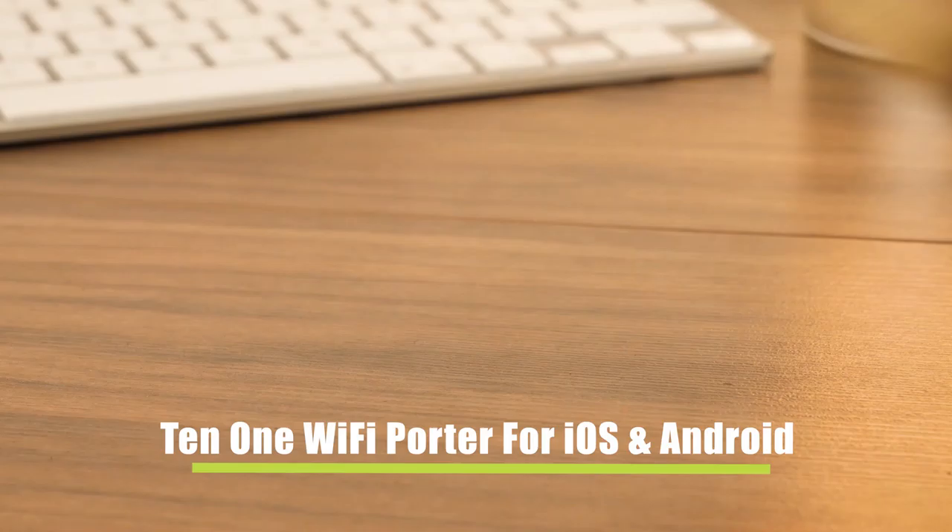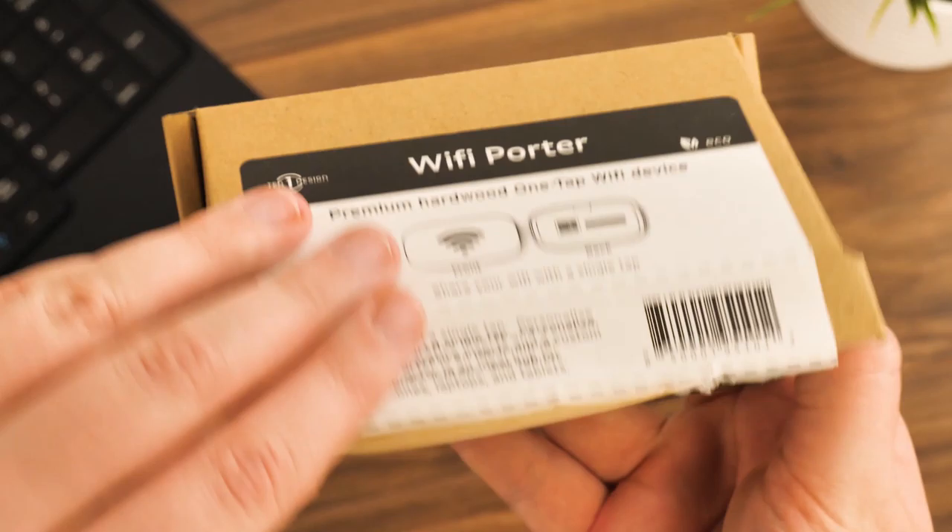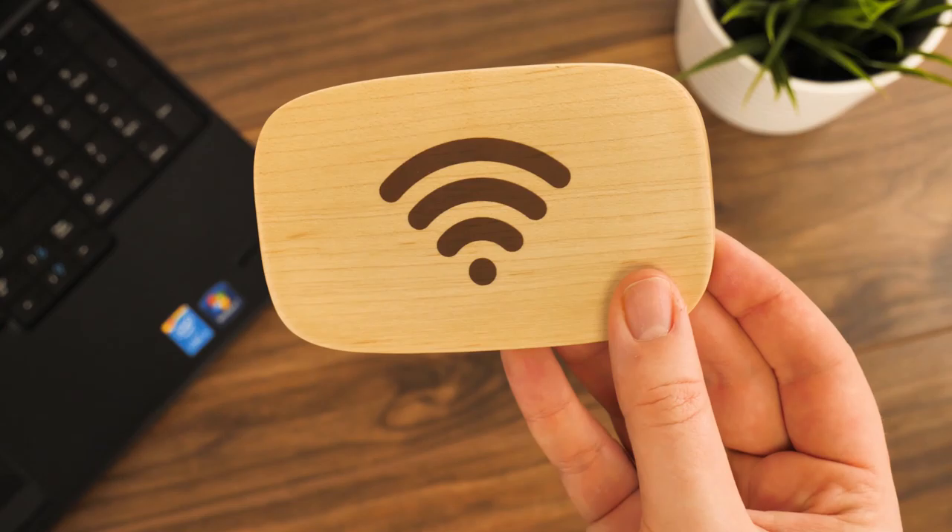If all of this wasn't enough, it even includes a bottle opener and an LED light, making it a far more advanced set of keys without the increase in size and weight.